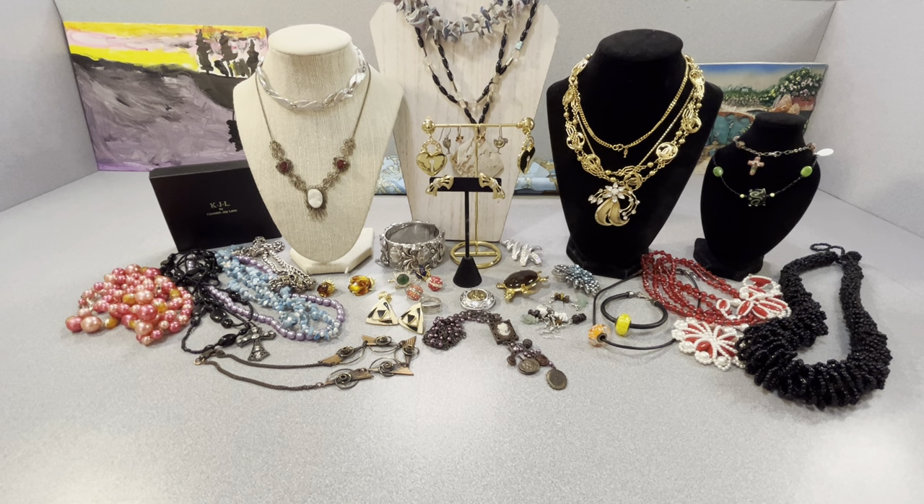Good afternoon everybody, Anna here. Today in this video I'm going to show you some jewelry that I picked up at one of my favorite thrift stores. I visited one of them on Thursday and these are the items I picked up. And I have an item that I purchased from Gina Gay at her Buy It Now sale that I'm going to show as well.